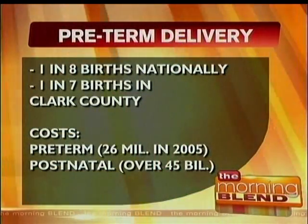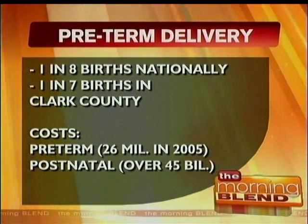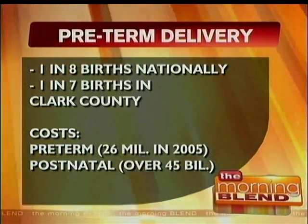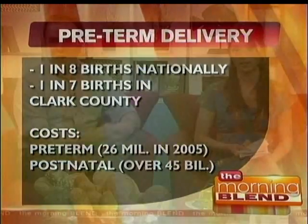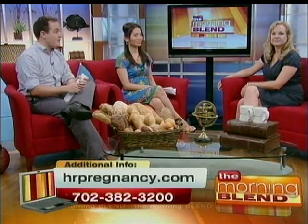Welcome back to The Morning Blend. Did you know that preterm delivery is the number one cause of neonatal death and disability? Statistics show it occurs in one in eight births nationally and one in seven here in Clark County. The costs are in the millions with postnatal estimates in the billions. Our next guest can help you predict if the baby is at risk with ways to prevent this from happening. Joining us today is Dr. Laura Gorski, a maternal fetal medicine specialist with the High Risk Pregnancy Center.